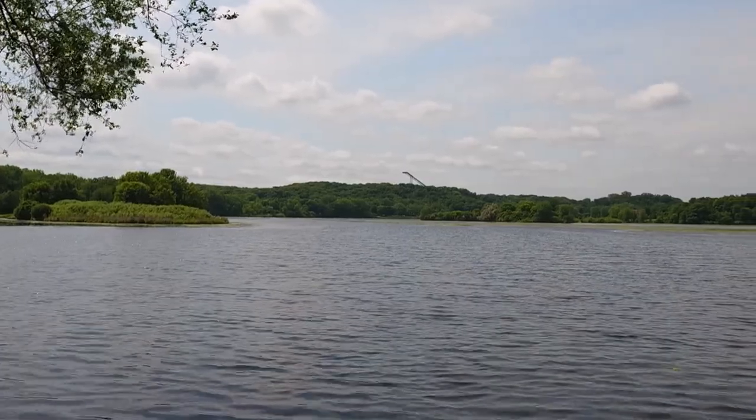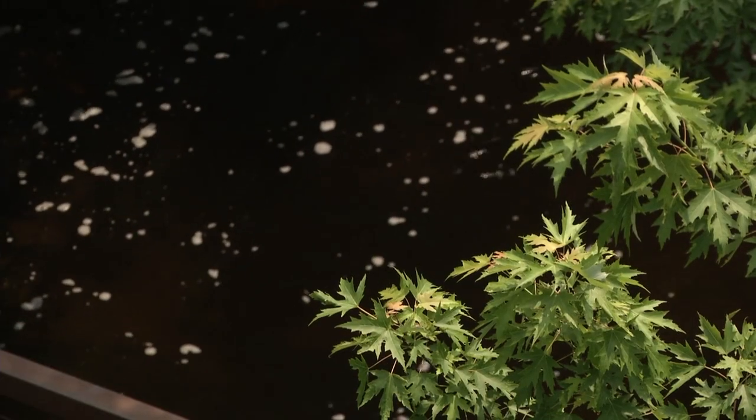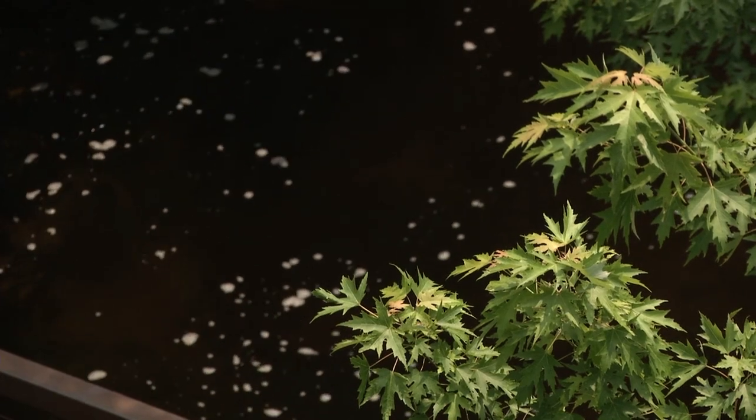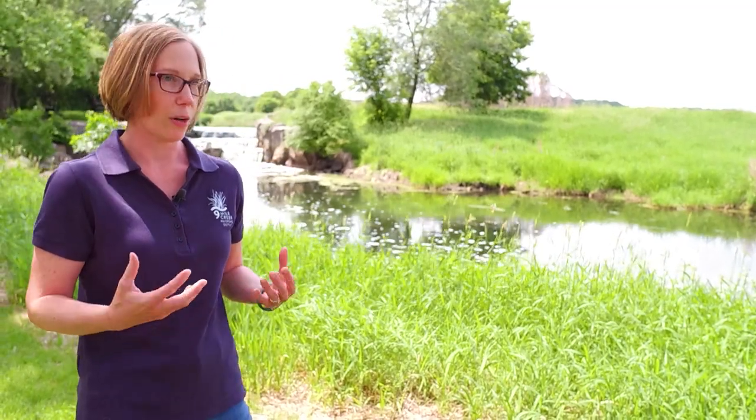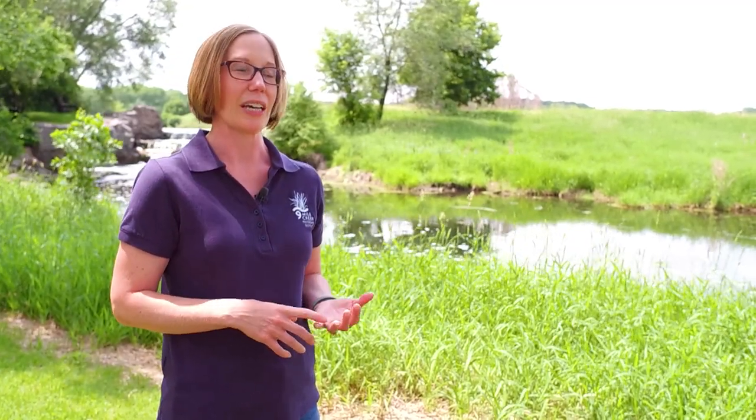Even though Normandale Lake will be full of water again next summer, the work won't be over. There's going to be an ongoing effort in coming years to do additional herbicide treatments. The district has also been busy doing work upstream in the watershed — there's been a lot of work in the last couple of decades done up there to reduce the amount of sediment and phosphorus that gets to the creek and is transported to Normandale Lake. It's always going to support a healthy plant population that grows throughout the lake, but our goals for this project are to reduce the amount of phosphorus in the lake and reduce the population of curly-leaf pondweed. By doing this, we will make the lake healthier and hope to address some of the issues people don't like — the amount of algae and some of the odor issues.